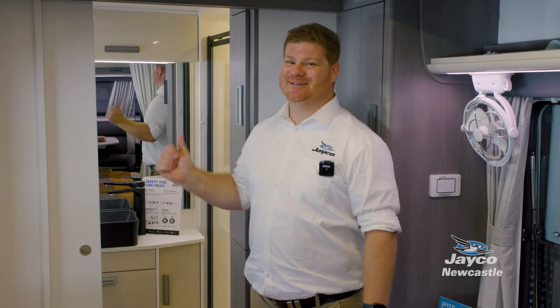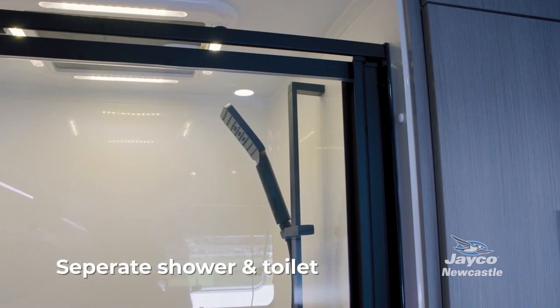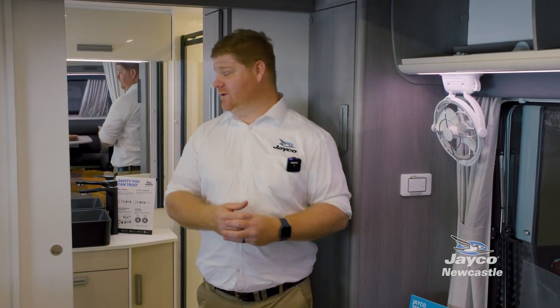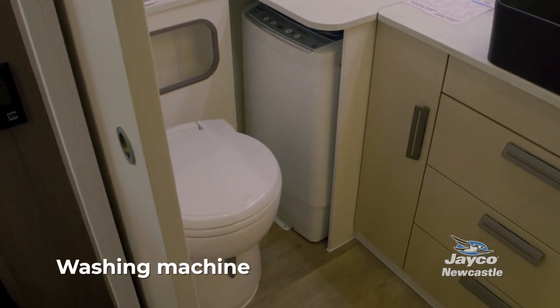We've spoken so much about space in the Silver Line, and it's not until you get inside the ensuite that you actually see some of the amazing things in this caravan. There's a separate shower and toilet, a fantastic-looking vanity, and all the tap fittings inside the Silver Line are really high quality. There's even a washing machine for those super long trips.